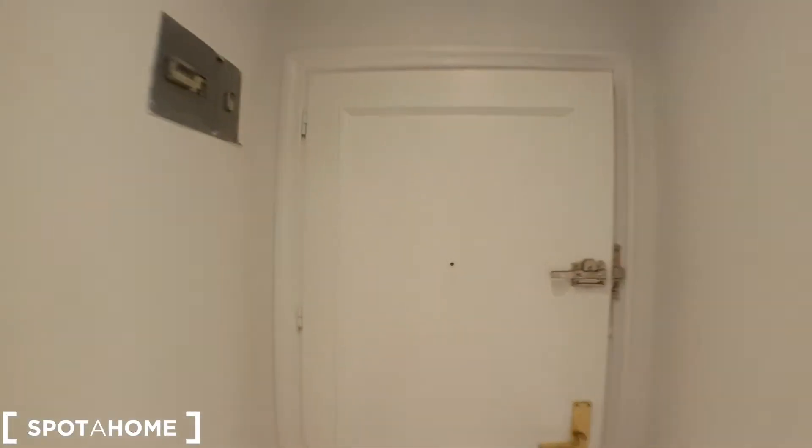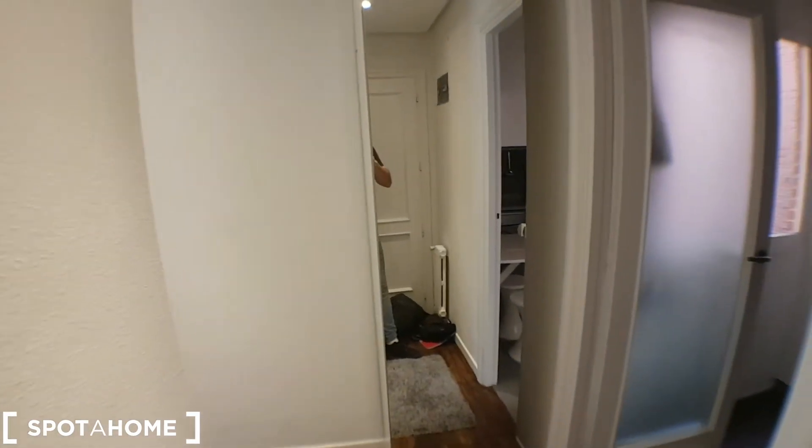I will show you the apartment — it's amazing. This would be the entrance. As soon as we get in, we have here the kitchen, and then there, through the corridor, you can find the living room and the bedroom and the bathroom. I'll start with the kitchen, which is here.